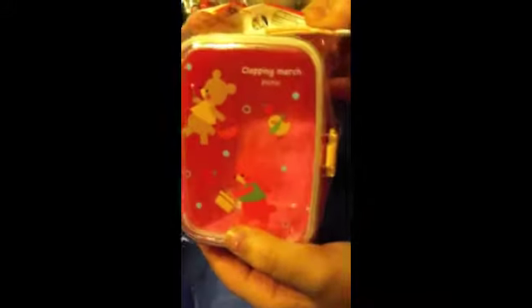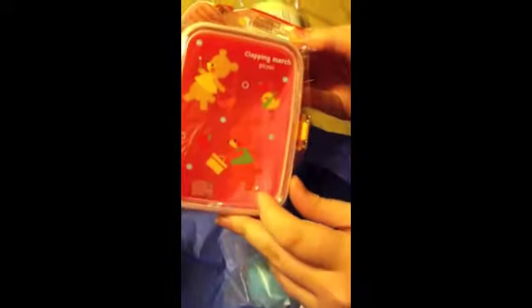And then this little box for goodies, for maybe a picnic or something — that'll be really cute. It's got a little bear and bunny and stuff. So cute.